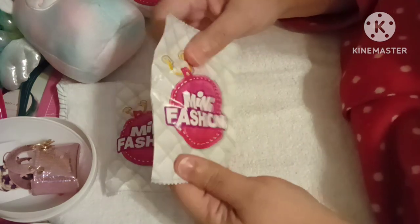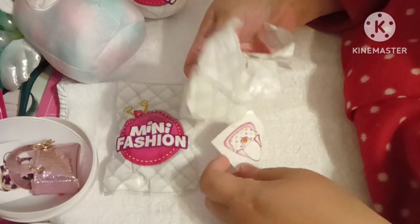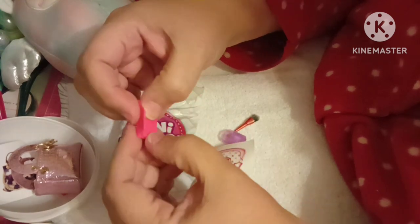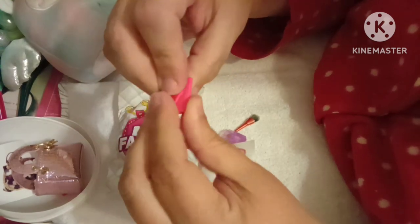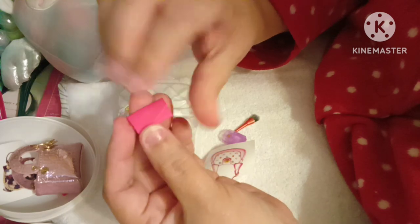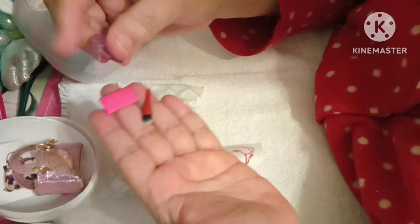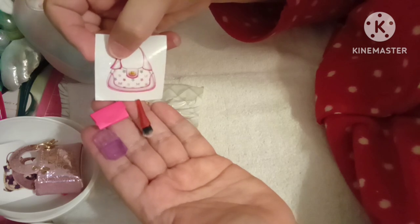We're going to open up the accessories first. So I got another little clutch, which is really cute. I can use these in my dollhouse miniatures like no one's business. This one's not trying to stay closed — it's trying now. I got another blush, then I got a perfume, this perfume like before — super cute. Then I got this sticker right here with this beautiful purse.